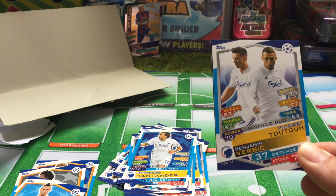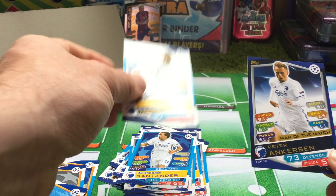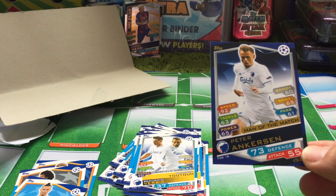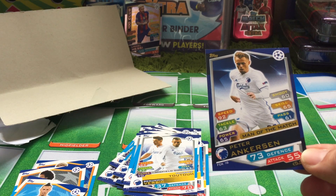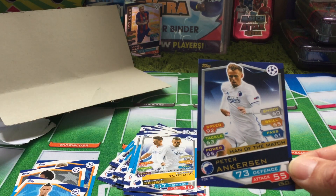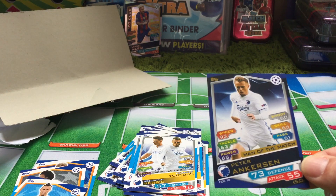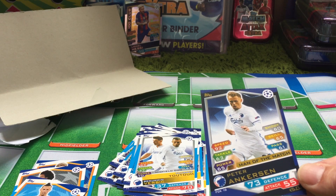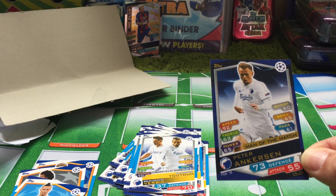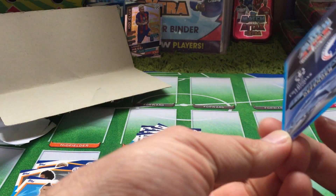Again, for some reason the duo card is not the holographic effect — it's just a regular print. And then we have the FCK Man of the Match, number 18, for Peter Ankersen. Although it looks like the regular Man of the Match card, you can see it's not a holographic effect. It's still got gold print, but obviously it's not the metallic effect that you get on the other cards.